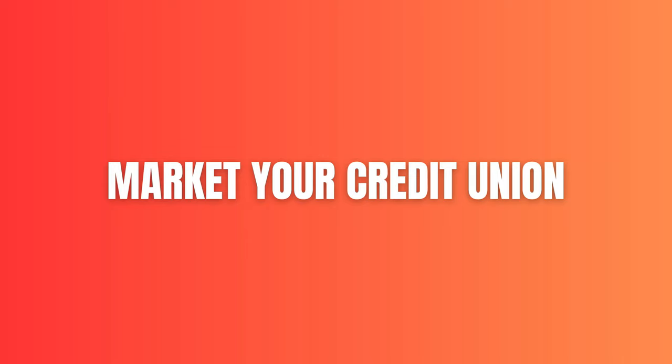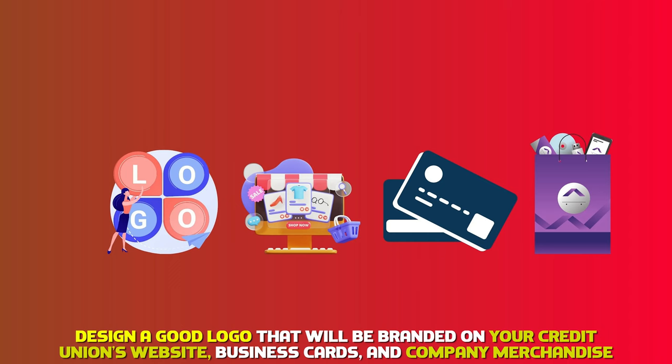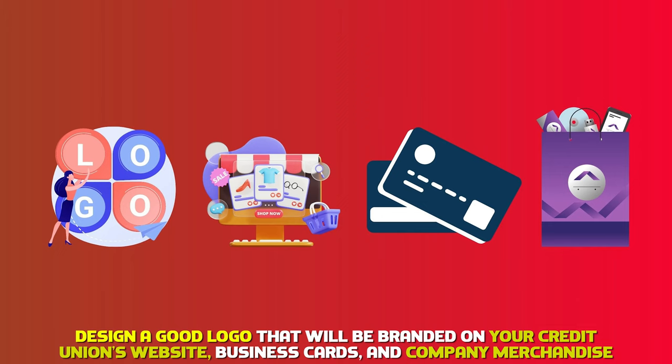Market your credit union. Publicize your credit union to attract and create trust and awareness among prospective clients. Design a good logo that'll be branded on your credit union's website, business cards, and company merchandise.